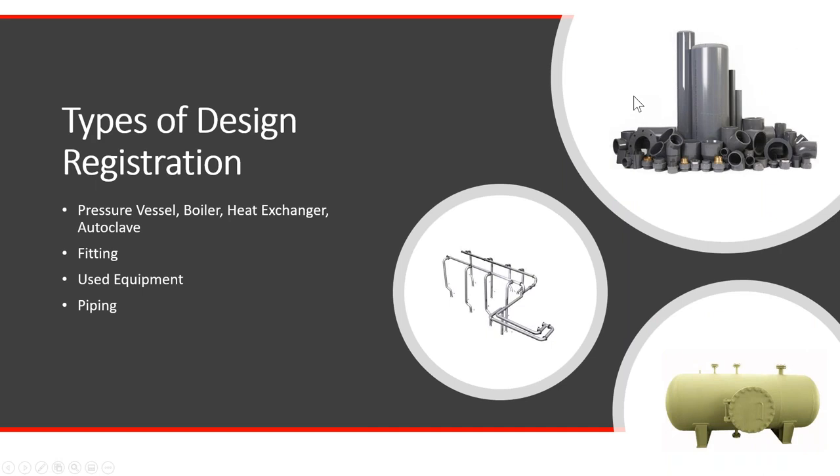The different types of CRN registration are basically: a vessel, which can be a pressure vessel, boiler, heat exchanger, or autoclave; a fitting registration, which can be a flange, pipe fitting, pressure relief valve, or strainer; used equipment, which is typically done as a one-off to a specific installation location; and piping, which is also done based on location. You can create the same piping system in two different locations and you'll need two different registration numbers.